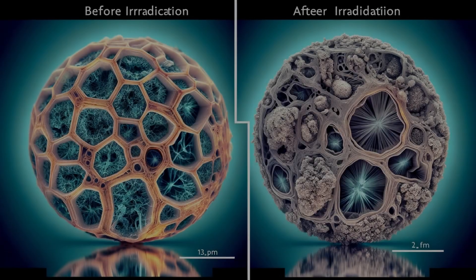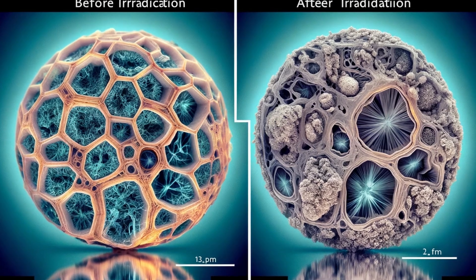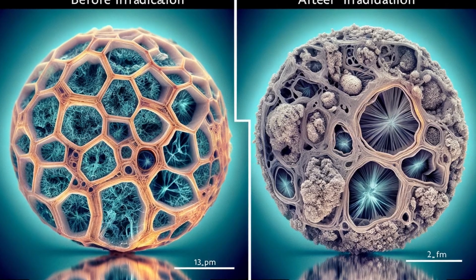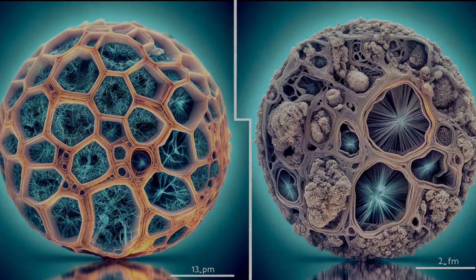Inclusions — the tiny imperfections within a gemstone — can also narrate the tale of irradiation. These natural birthmarks can alter in appearance after treatment, sometimes becoming the smoking gun in our irradiation investigation.